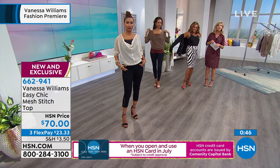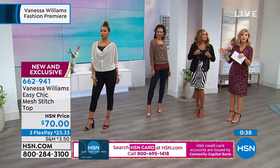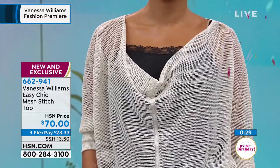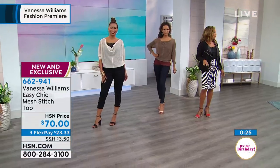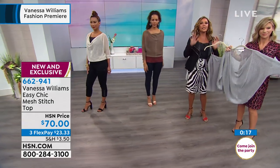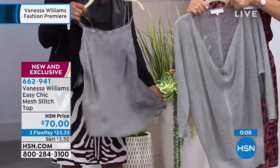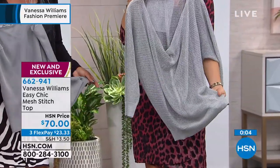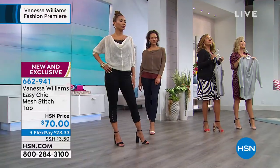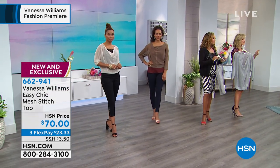Final call on the beautiful mesh stitch top — bronze is very popular and the most limited, only a couple hundred left between all colors. We have ivory and soft silver available as well. Next up is the cami — and we're also about to talk about the jumpsuit. The jumpsuit feels like soft silk with a beautiful notched collar. It's the comfort zone knit belted jumpsuit, coming up in three gorgeous colors.